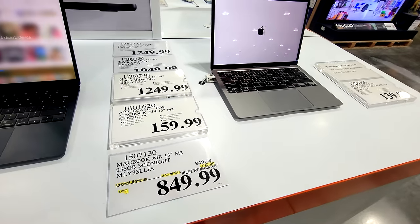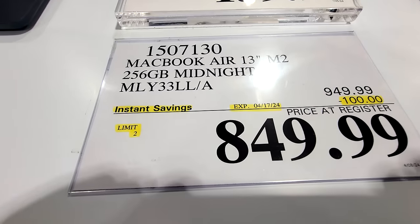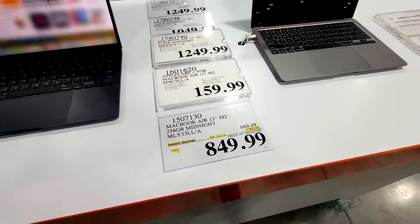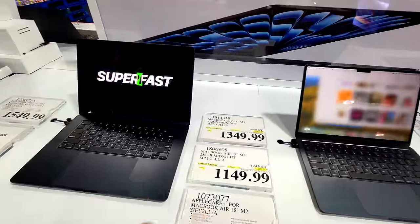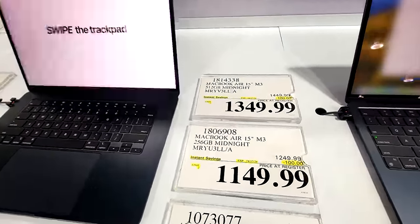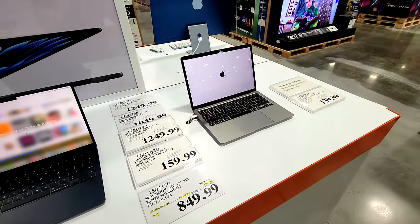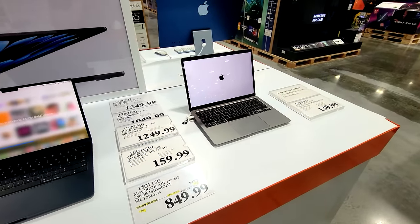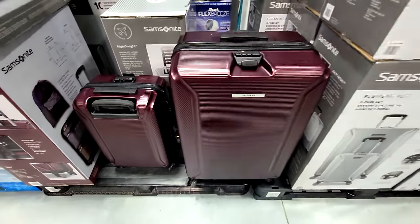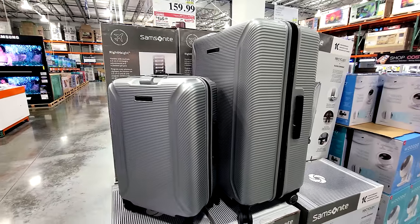You've also got the MacBook Air 13-inch with the M2 chip — $100 off, good until the 17th of the month as well. You'll find the same deal on all the other MacBook Air models too, mostly $100 off. Again, these are flash sales and not in the regular ad cycle. The Samsonite luggage also comes in a maroon color or a silver-gray.